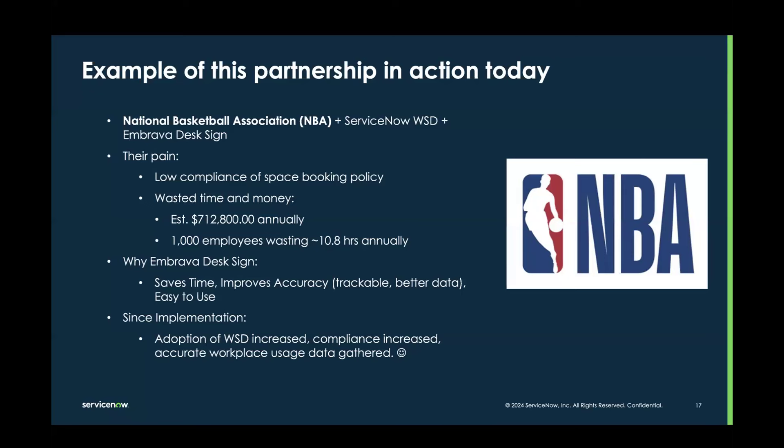It improves accuracy by enabling accurate workplace usage data. It empowers leaders to make important decisions about real estate and the future of work — not based on what employees say they're going to do, but what employees are actually doing in the workplace. The data is trackable and rich, including what types of departments are working together, what type of work is being done collaboratively in the office versus what type of work is better done at home.